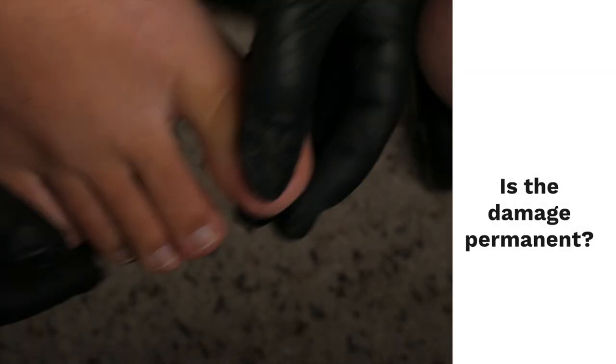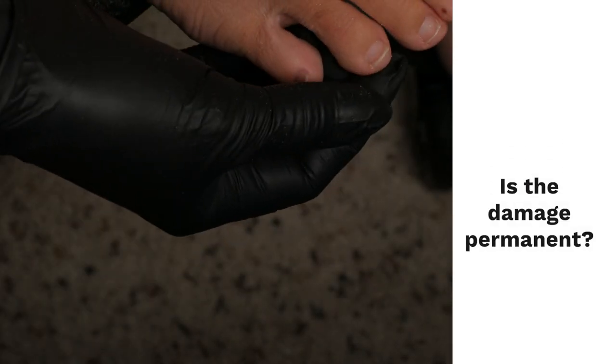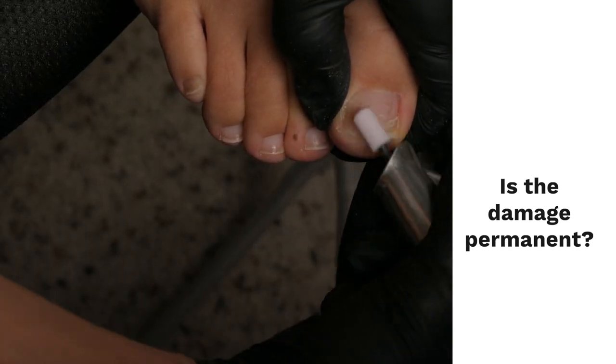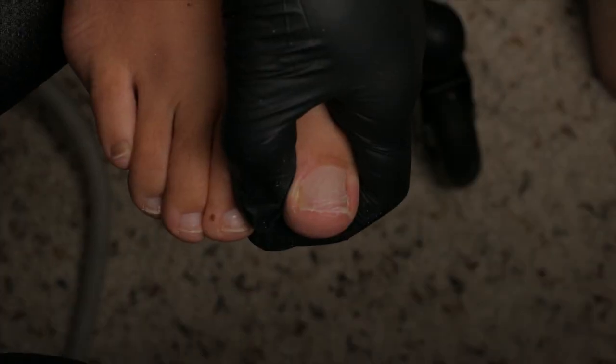Is this damage permanent? No — the damage you remove should not return in any significant manner if you sealed the nail with either a ceramic bit or a two-way shiny buffer.